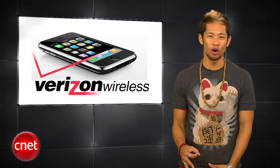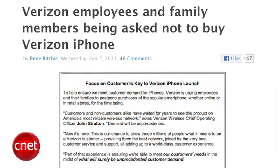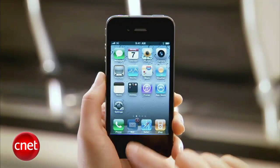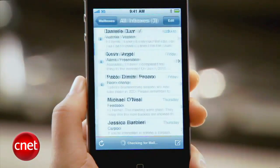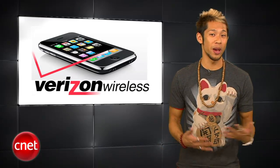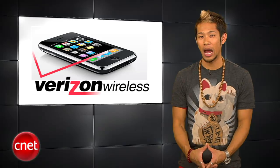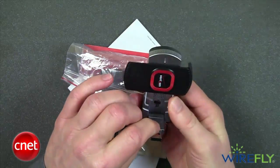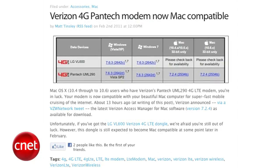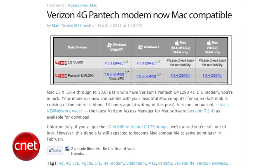On to the Quick Bytes — two more Verizon tidbits. Verizon is reminding their employees and family members to put customers first and refrain from buying the iPhone for themselves, which sounds totally fair if you're the salesperson trying to communicate the user benefits of a phone you can't buy. In good news, people who own Verizon's Pantech 4G LTE modem should be happy since a software update now makes it compatible with Macs.